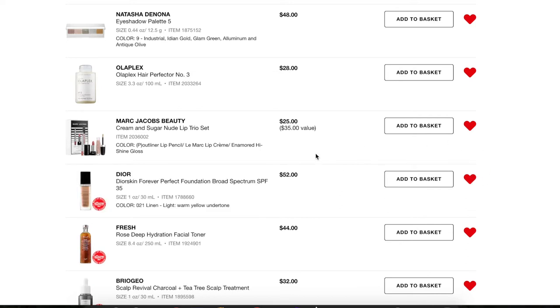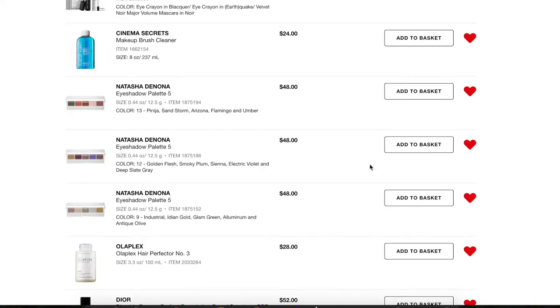Next is a kit I've already bought but kept to remind myself of the shades — the Marc Jacobs Beauty Cream and Sugar Nude Lip Trio. It's a great value: you get a lip liner, a lipstick, and a lip gloss, all matching. It's my favorite nude combination of all time. I might buy the full size gloss because I really liked it — this might be the first full size Marc Jacobs lip product I'll buy. Since I already bought the kit though, I'll go ahead and remove it.